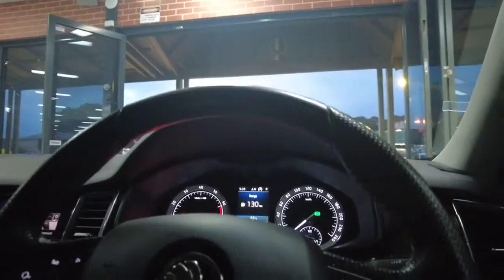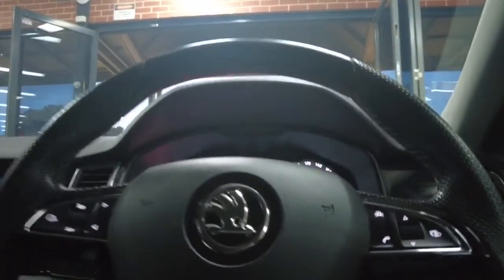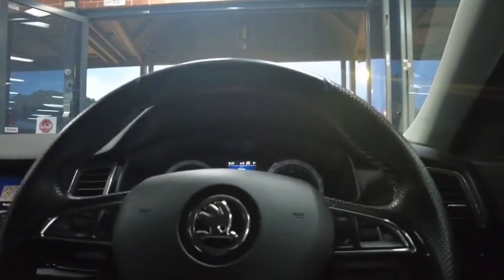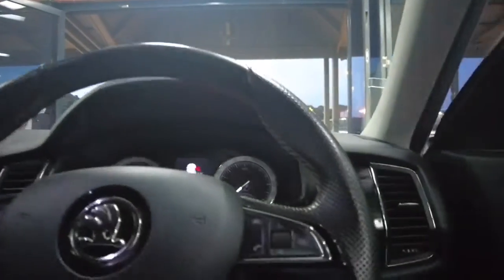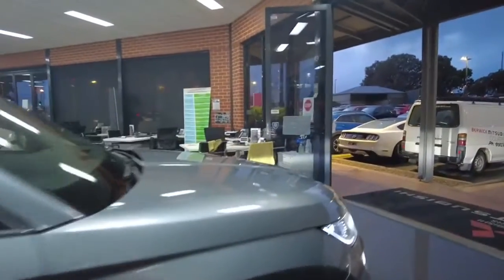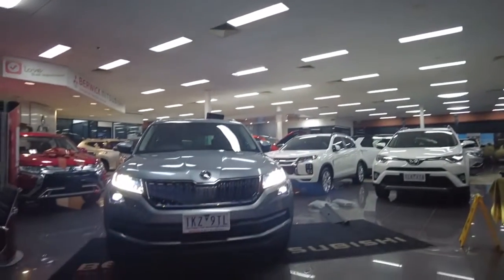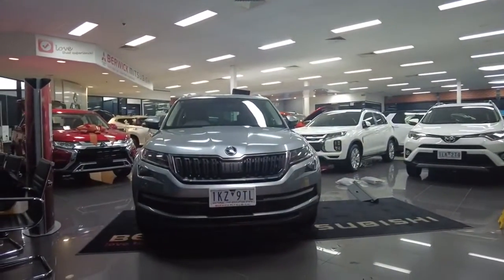That pretty much concludes our walk around of this Skoda. It is a very gorgeous car — personally I haven't dealt with too many of them, so it's been a great learning experience with all the technology and systems built in. If you have any further questions, please ask our staff or call 9907 0555, or inquire on the vehicle and we'll be in touch. Let's pop around the front and have a look at the driving lights and daytime running lights — they look incredible. My name's Joel, have a lovely day.